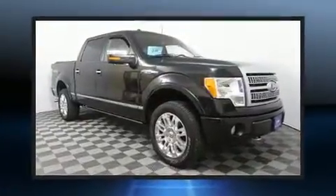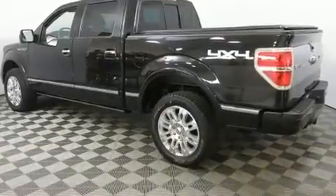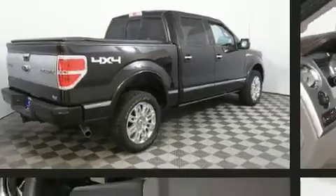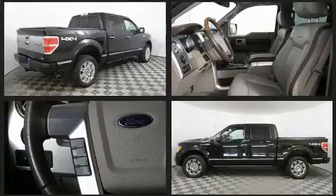All of the premium features expected of a Ford are offered, including one-touch window functionality, variably intermittent wipers, remote keyless entry, and more. Audio features include an AM-FM radio and four well-positioned speakers.